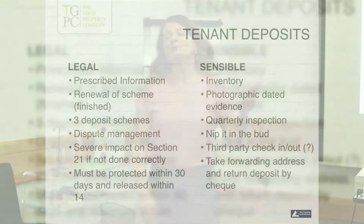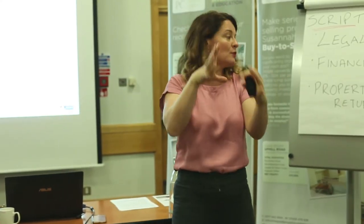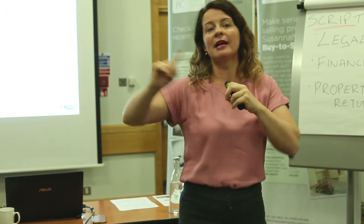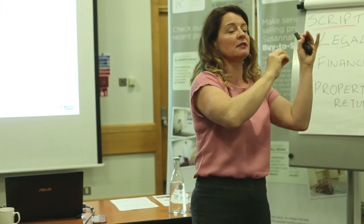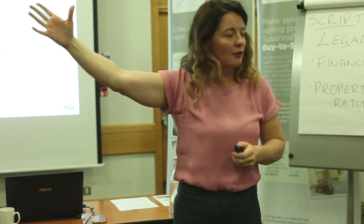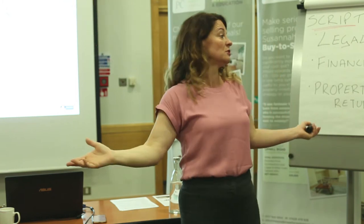Tenant deposits — we covered the prescribing information yesterday. There are three deposit schemes. I would strongly suggest you go on a training course for dispute management; it allowed me to understand how and when you can retain or not retain a deposit. My aim is to not retain any deposit — to get back a beautiful house in great condition and have tenants leave happy. That happens over 90 to 95 percent of the time.